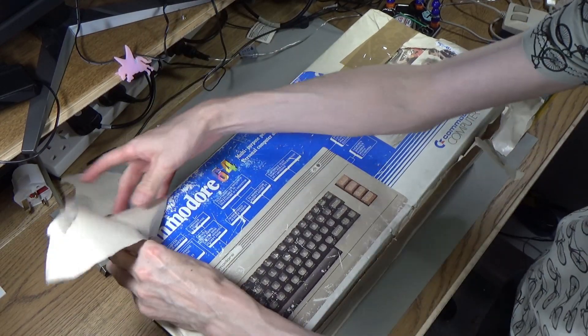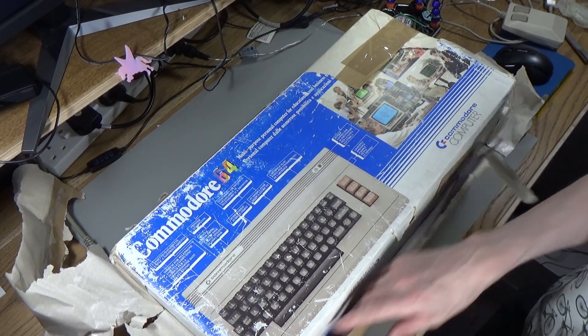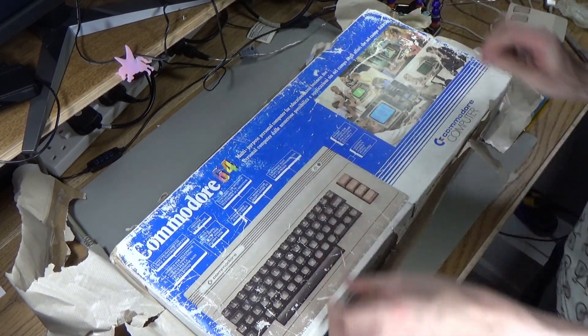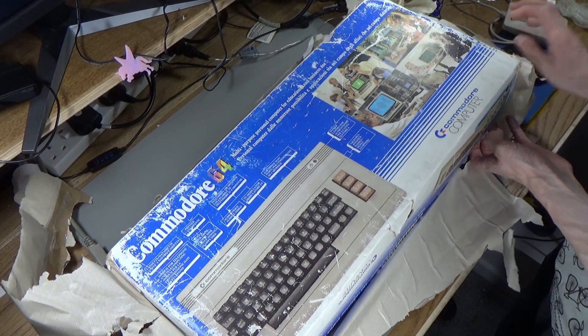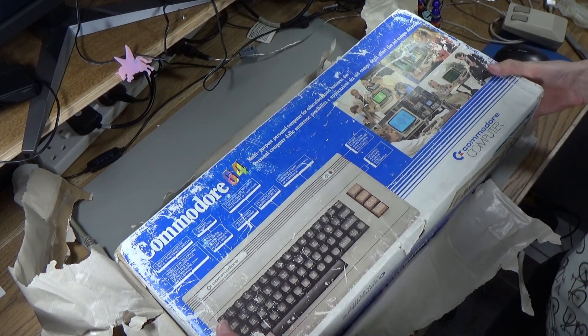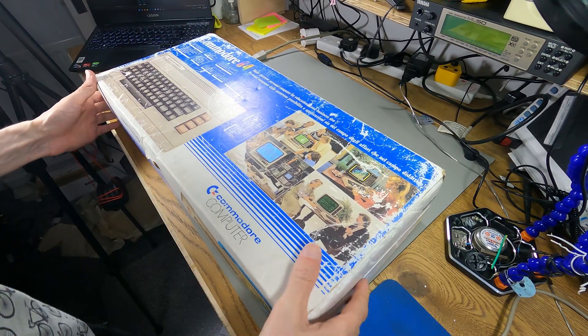So it's just the Commodore 64 and the box — that's it. There's no power supply, nothing. The seller didn't even say they powered it on. I don't even know if it's going to have the board in it or the chips. Is it going to be broken? I've got no clue. But it was quite cheap — £70 English pounds.